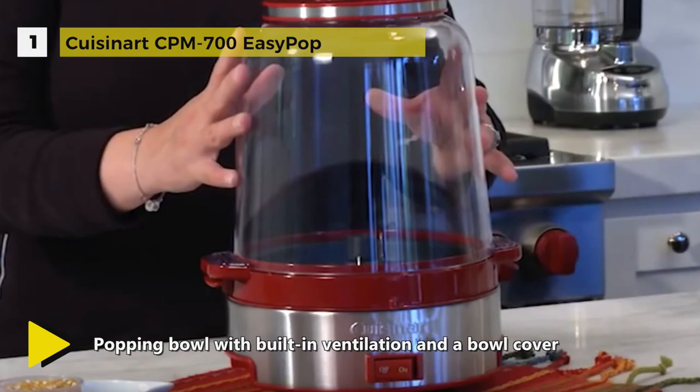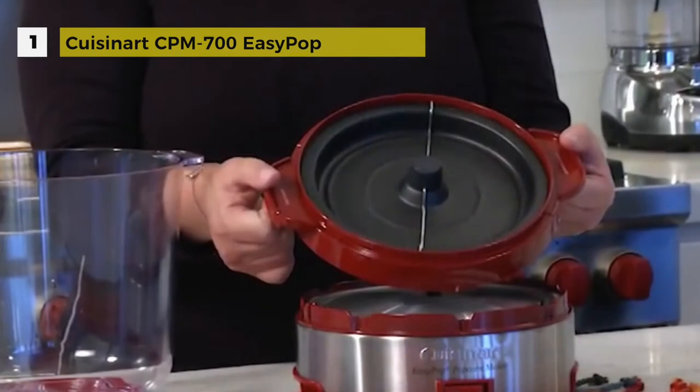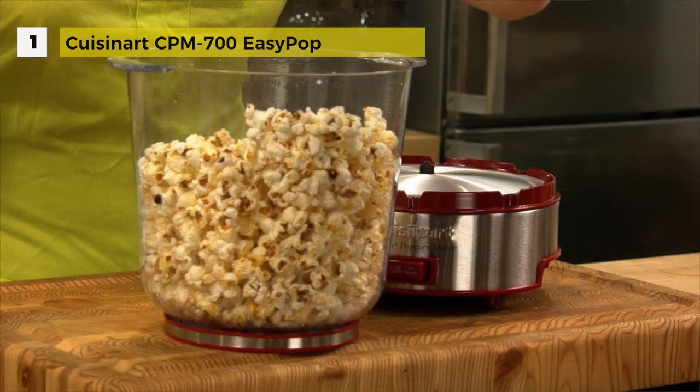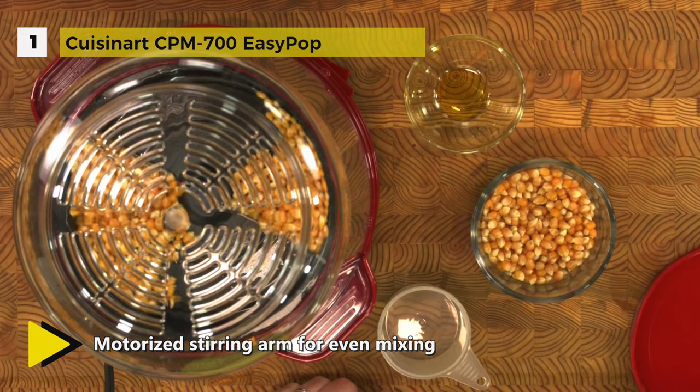The Cuisinart Easy Pop Popcorn Maker pops up to 16 cups and has special vents in the popping bowl to let moisture escape. Popcorn lovers can select the desired amount of oil and salt to make popcorn just the way they like it. When popping is complete, they can serve right from the popping bowl. The Cuisinart Easy Pop Popcorn Maker operates with the simple flip of a switch.